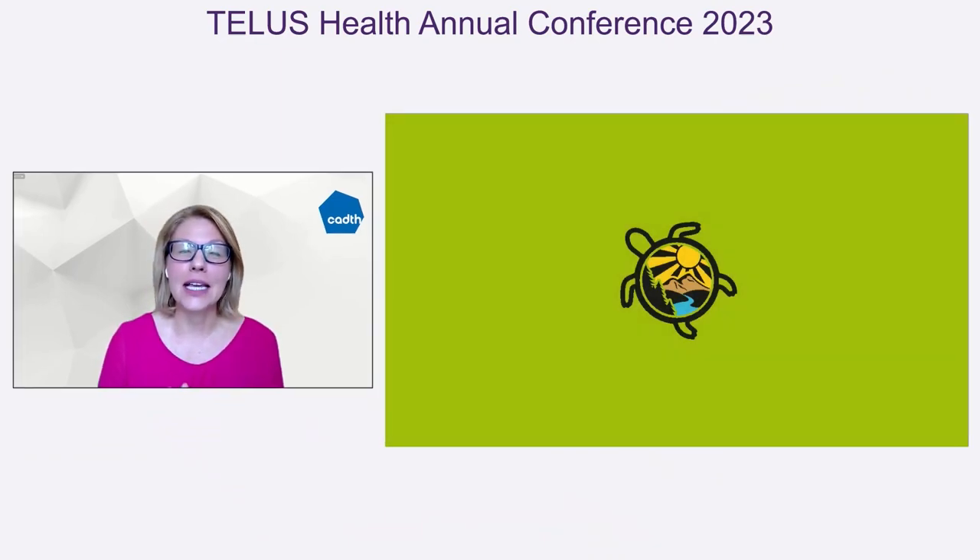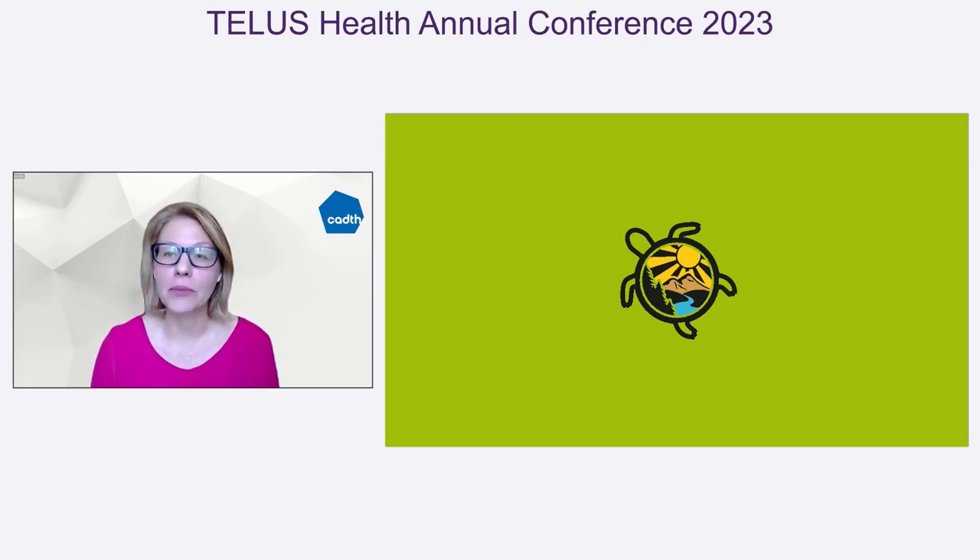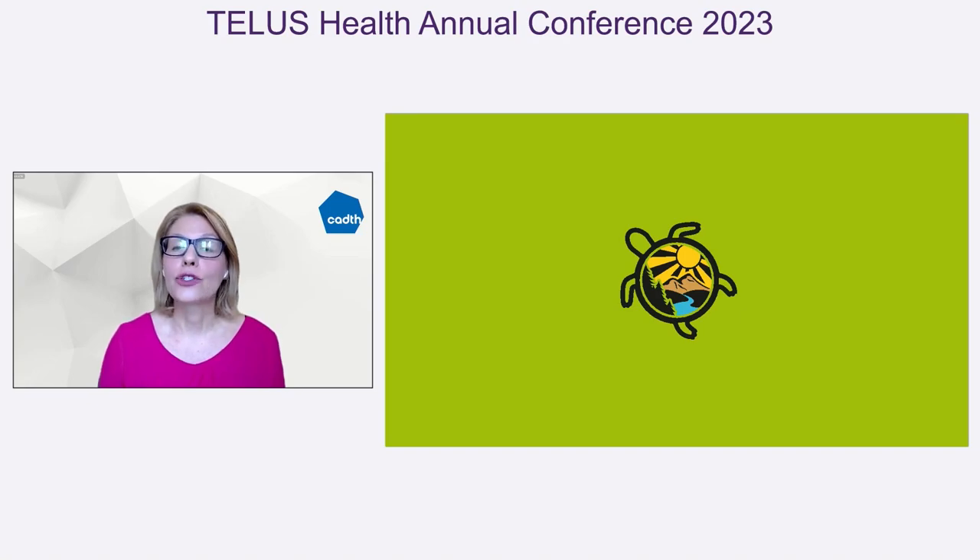CADTH acknowledges the critical need for Indigenous perspectives in the Canadian healthcare system. In both historical and ongoing ways, Indigenous peoples and communities in Canada have been excluded from and or harmed by medical research, or have faced systemic racism and prejudice within the health system. As a health system leader, CADTH affirms their commitment to advocate, affirm, amplify, and be an ally to Indigenous peoples and communities in Canada — creating opportunities to learn more about their history and about reconciliation, and ensuring Indigenous voices are heard and have an influence on the way we do our work.